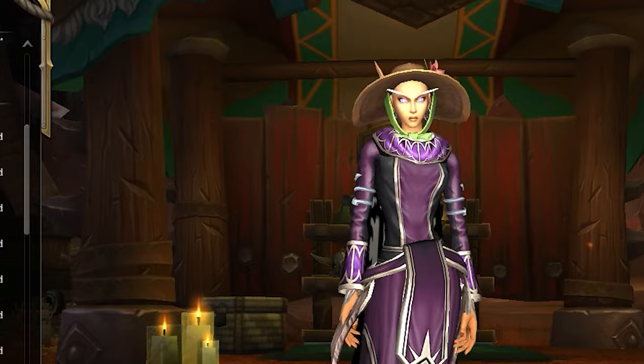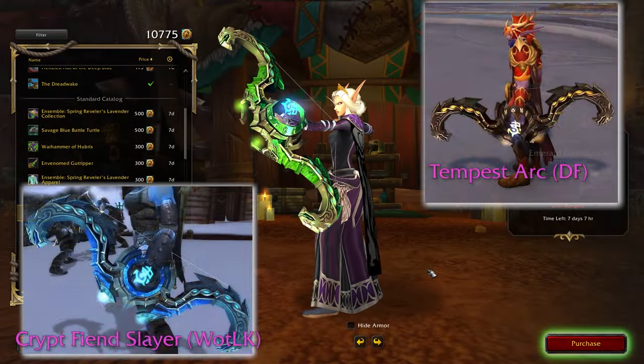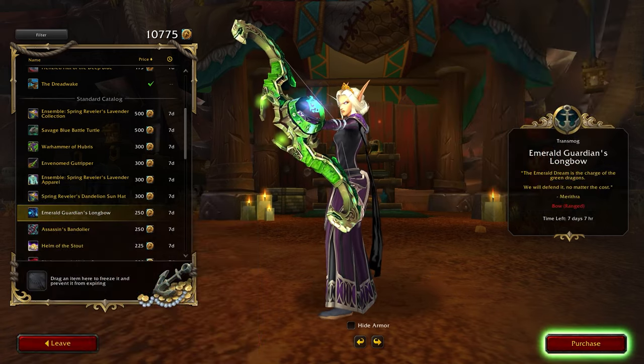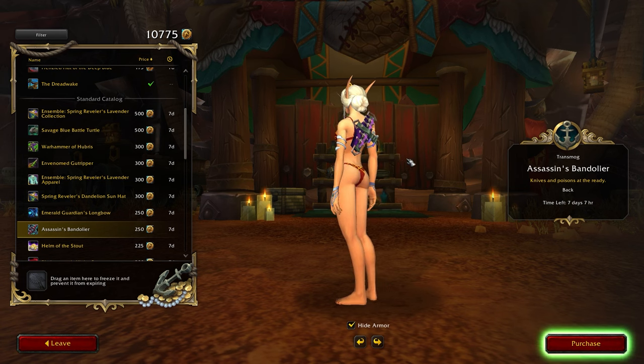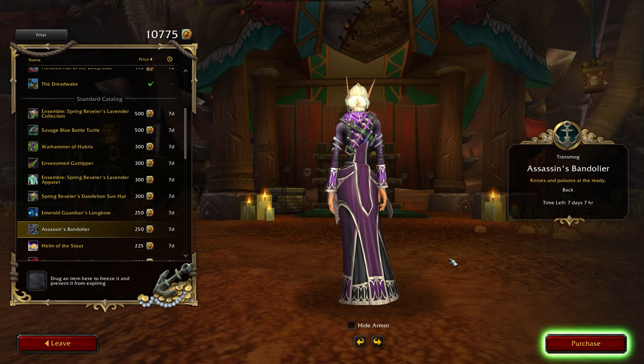For 250 tendies, we have a green longbow — a green and red coloured version of an older bow from Wrath. It's a solid choice for those looking to add some variety to their ranged weapon collection. Next up, we have another back piece available this month, the Assassin's Bandelier. It's got a pretty cool aesthetic, perfect for stealthy characters or those going for the rogue inspired look.